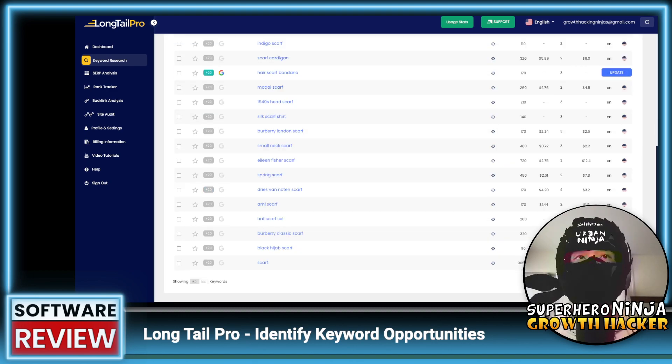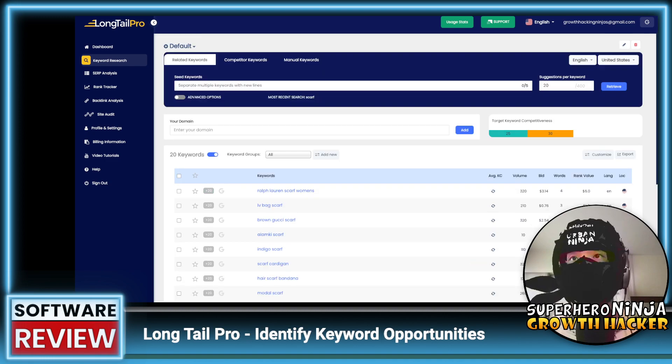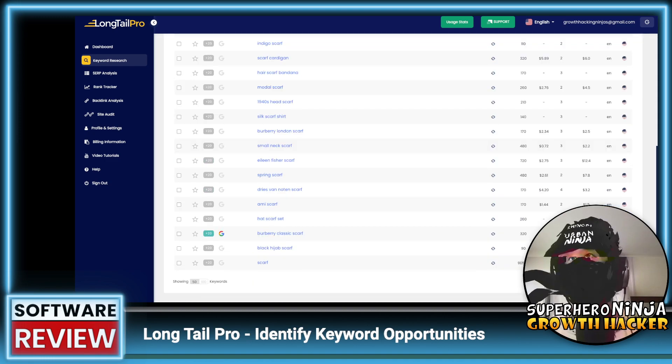Okay so some of these results are in — I'm not sure why the word counts show so low; maybe it's still processing.